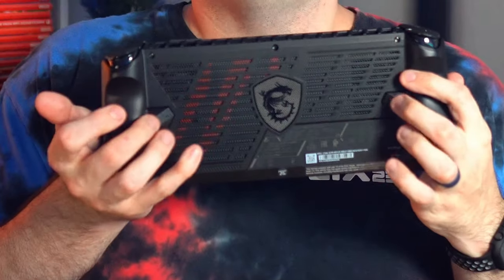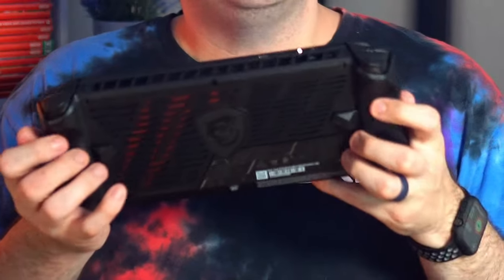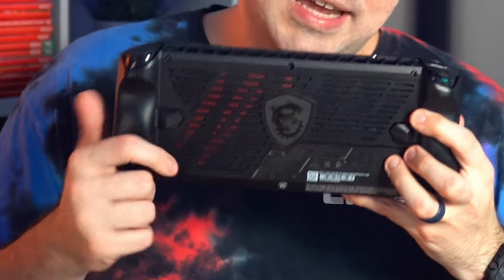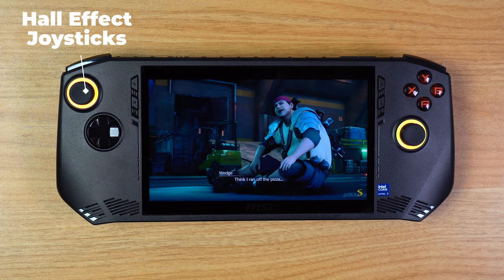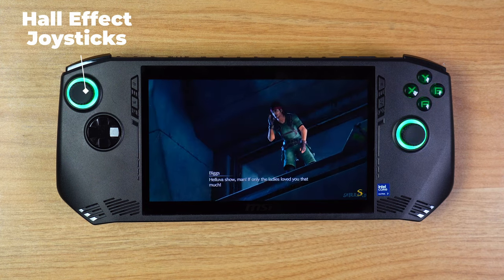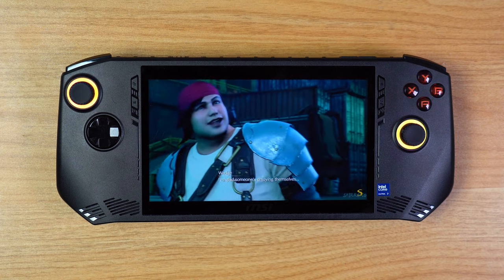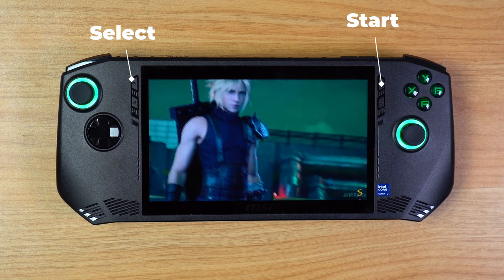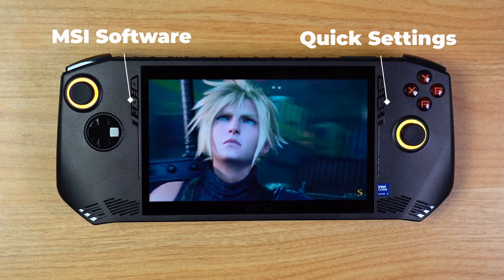There are two more buttons on the back that are small but can be remapped to whatever you want, which is a nice touch for buttons you don't need to press constantly. On the front we have two Hall Effect joysticks, meaning they're impossible to develop drift and should provide a more stable joystick experience. We have a nice D-pad on the left, A, B, X, Y face buttons on the right, as well as start and select buttons and two more buttons that operate the quick settings menu and MSI Claw software.